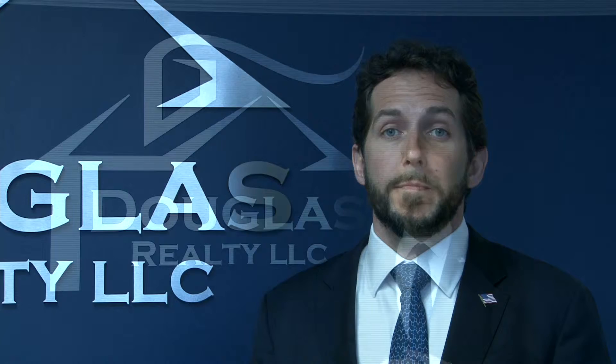Now, what the home inspector is going to do is go in the house and look from top to bottom and find any issue that may raise a red flag and could possibly cause you to change your mind about purchasing the home. It also gives us the opportunity to ask the seller to make repairs on items that may not be up to your standards.